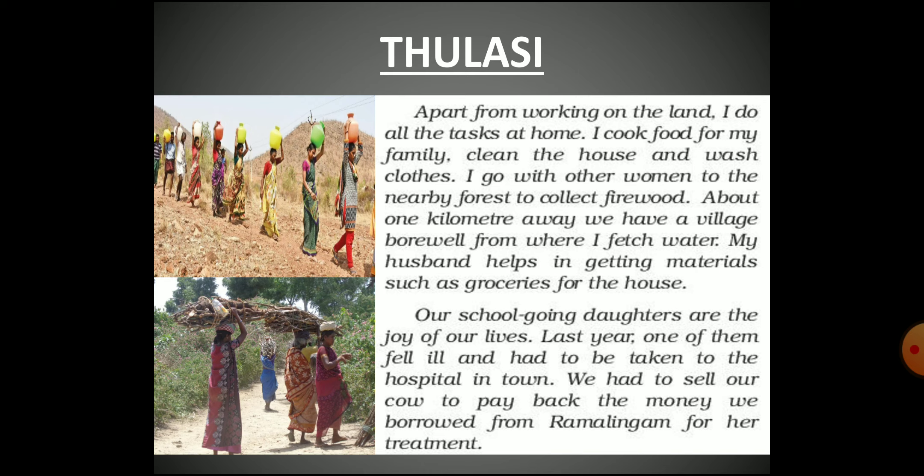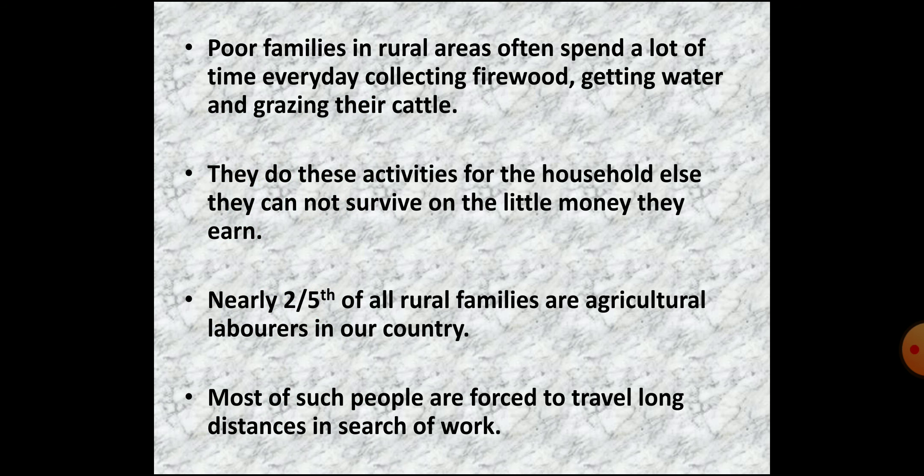Thulasi also has to fetch water from a borewell about one kilometer away. Raman gets groceries for the house. Last year, one of their daughters fell ill and they had to borrow money from Ramalingam for her treatment. Later they had to sell their cow to repay Ramalingam's loan. This example of Thulasi and Raman describes the life of landless agricultural laborers in rural areas who struggle to make ends meet every day.